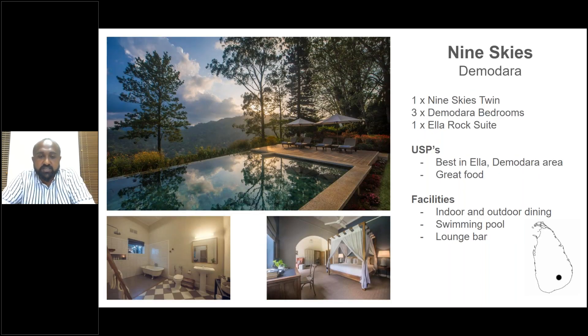Nine Skies is another Teardrop property near Ella — technically in Muthur, the next town. Five bedrooms, another colonial bungalow over 100 years old. I personally like it more than Goatfell for its stronger colonial vibe. It is ideal for families and friends wanting to take over the whole place and stay stationed in the Ella area.